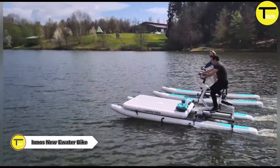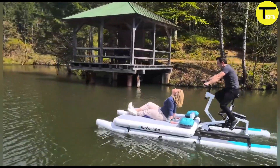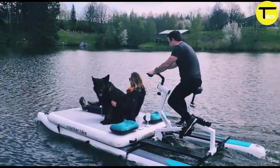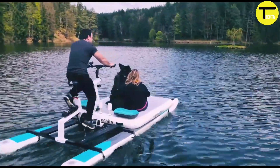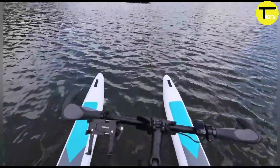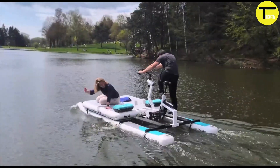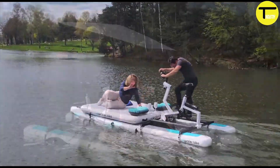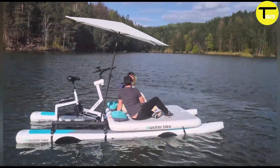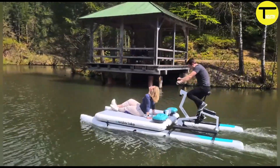Iono's New Yuter Bike is redefining water sports. This innovative e-bike lets you cycle effortlessly across lakes, rivers, and coastal waters, combining the mechanics of a bicycle with the stability of a watercraft — perfect for outdoor enthusiasts who want a unique adventure.